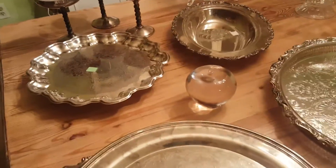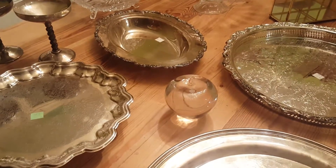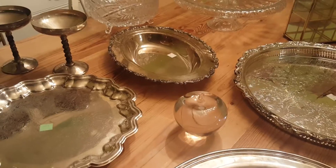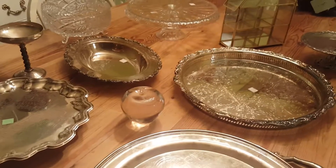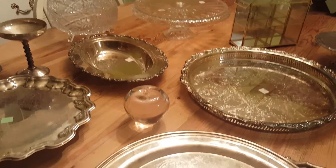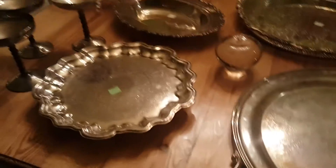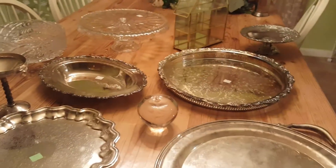So this is how it all looks now. The reason I got so much is because I'm going to be redoing my bedroom, and I'm going to do it with a lot of crystal and silver. Once I get that together, I will do a video of that so you can see.